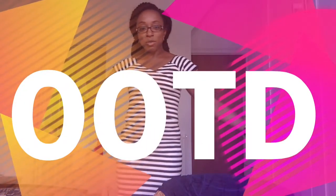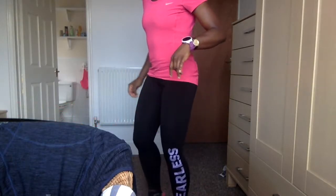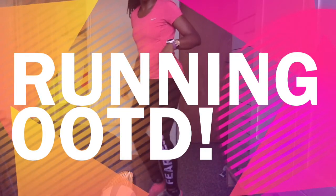Hey there YouTube, it's Lola here and I just thought I'd come and give you a quickie outfit of the day and a running outfit of the day later on in the same day. Stay tuned.